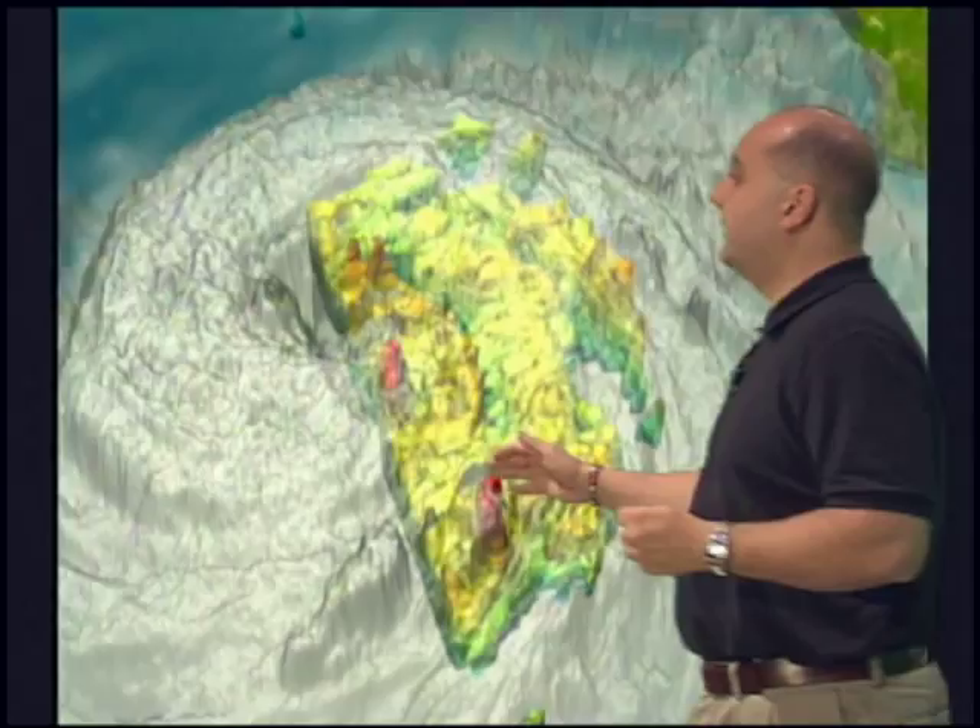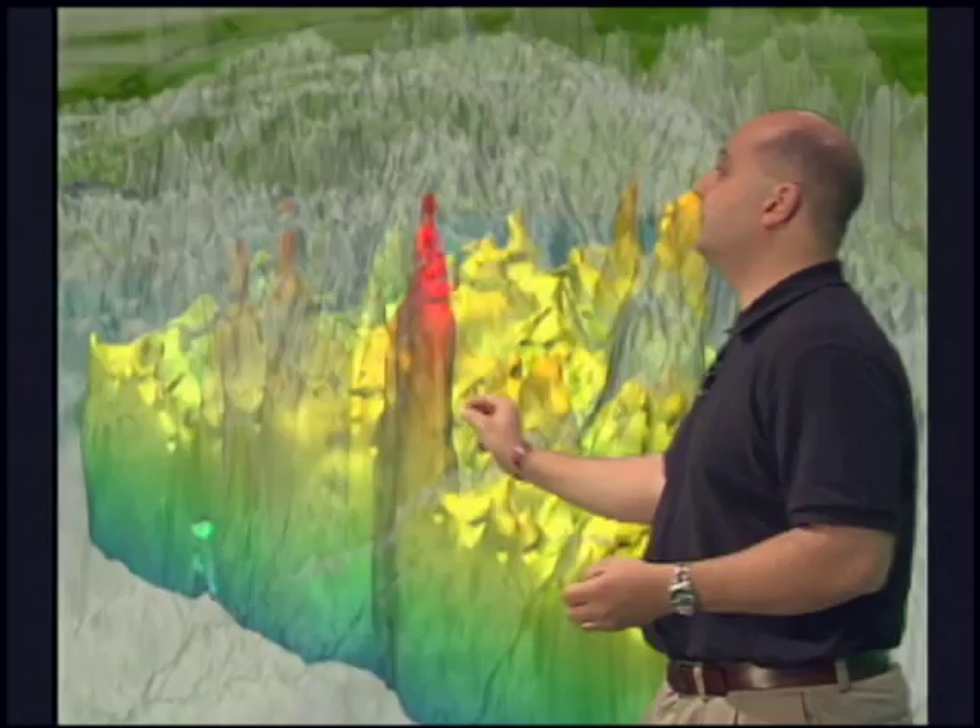We can also look at the vertical structure of these clouds, and you see these very, very giant clouds. These are called chimney clouds — very deep thunderstorm clouds — and they lead to rapid intensification of a hurricane.